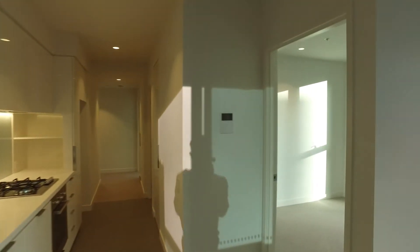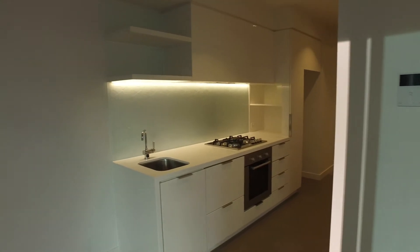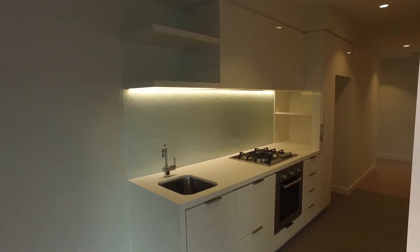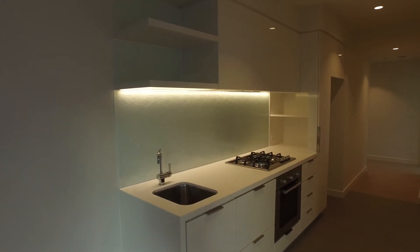Now take a look at the kitchen. As I mentioned, the kitchen is an on-the-wall kitchen in the hallway. Fantastic size though — no compromise on the cabinetry. We've got a fantastic amount of storage. We've got gas cooking, stainless steel appliances, and an integrated dishwasher as well.